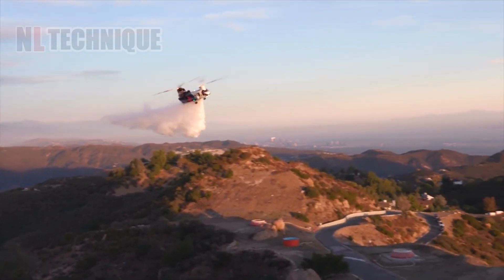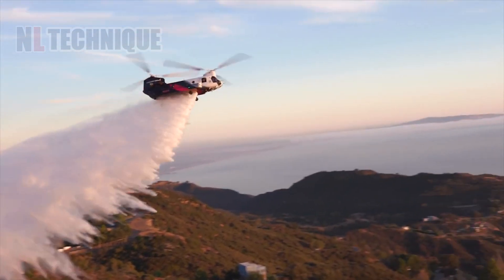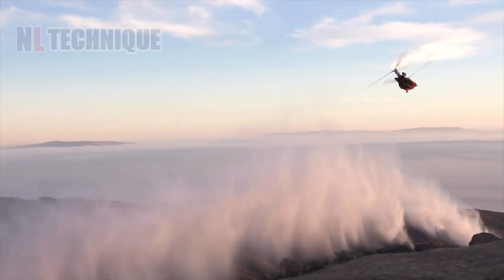It's truly a magnificent sight as this aircraft can autonomously suck up a large quantity of water and release it.